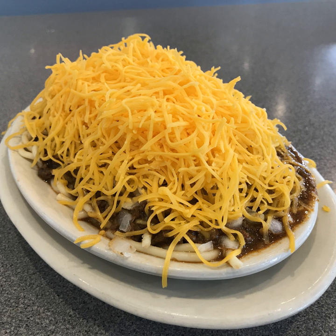Ordering Cincinnati Chili is based on a specific ingredient series: chili, spaghetti, grated cheddar cheese, diced onions, and kidney beans. The number before the 'Way' determines which ingredients are included in each order. Customers order a 2-Way — spaghetti topped with chili, also called chili spaghetti — or a 3-Way: spaghetti, chili, and cheese.